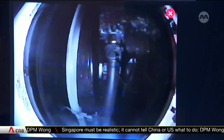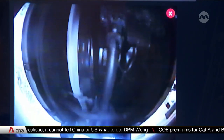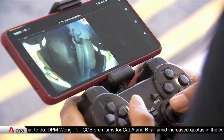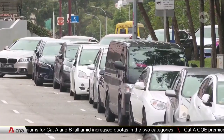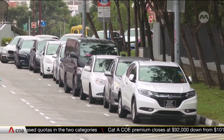LTA says tampering with exhaust systems is a serious offence, as it may affect the durability and reliability of a vehicle. This can be a safety risk to drivers and other road users. Unapproved changes that affect noise levels and exhaust emissions can also be environmental hazards.